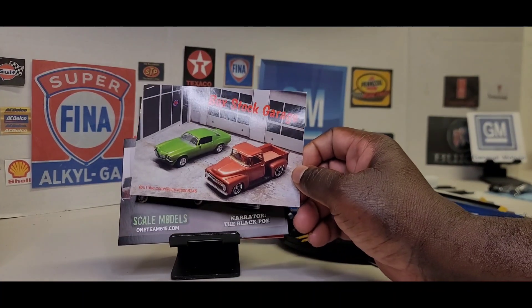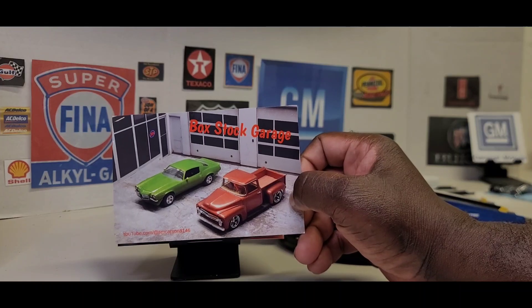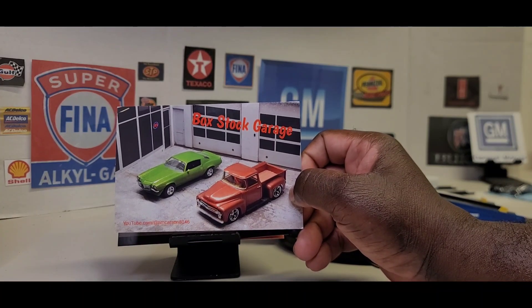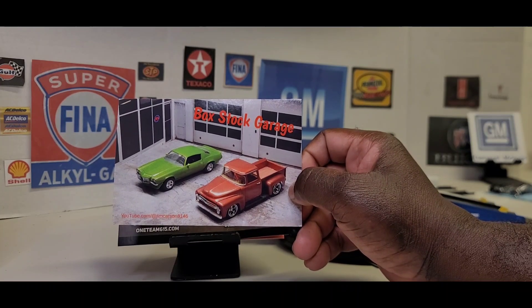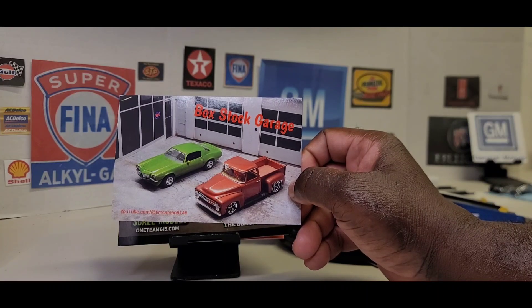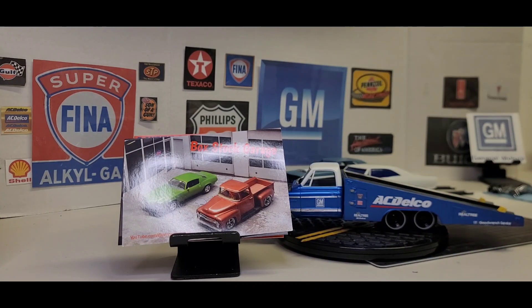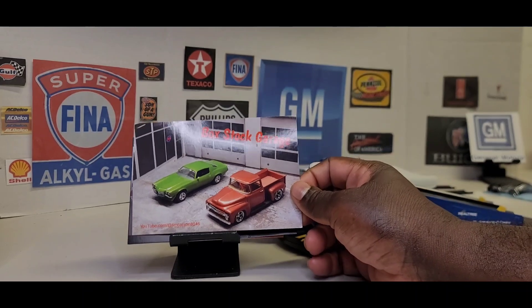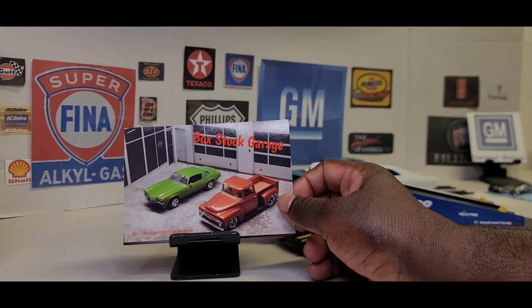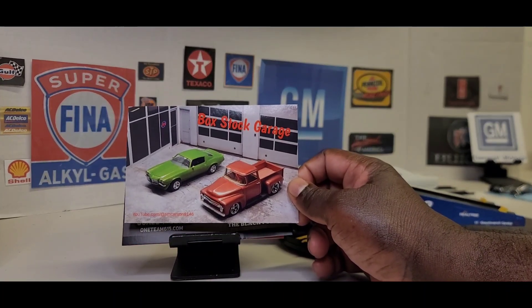Tim has a nice channel as well. Tim was currently working on — and I liked it — that diorama he's got back there. He was working on a truck for, I think it was the Saturday night short track build. I saw the video not too long ago. Tim has a really nice channel. Y'all make sure you stop by and check out Tim's channel — his link will be in the description. Tim, I definitely appreciate the words in the back, man.